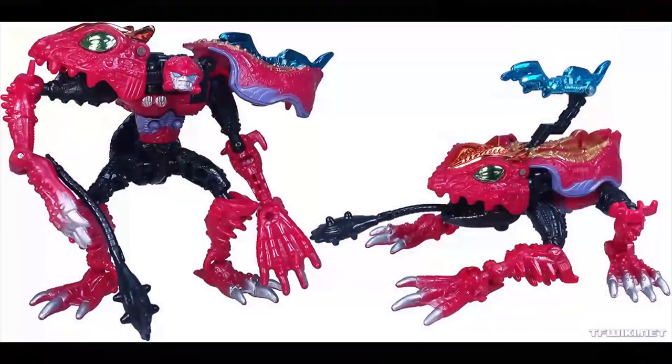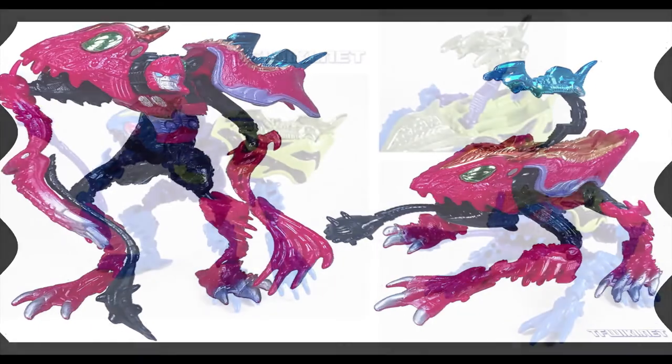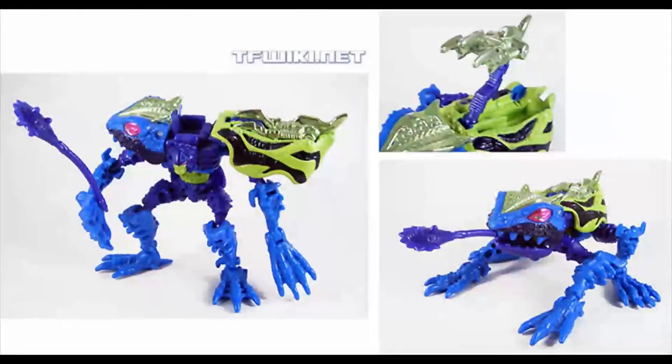Now we come to the Predacons or the Decepticons. And of course you know who this is — this is Gucher, which is a repaint of Transmetals 2 Spittor. They just function the same — they're just a different paint job from Spittor. And in America, Gucher is known as Slapper. Makes sense.